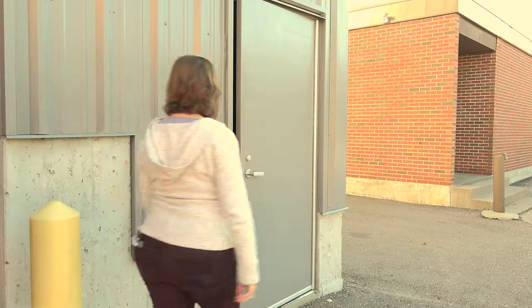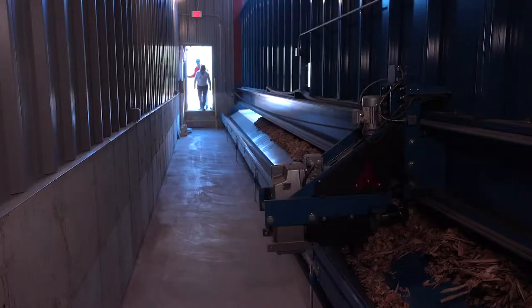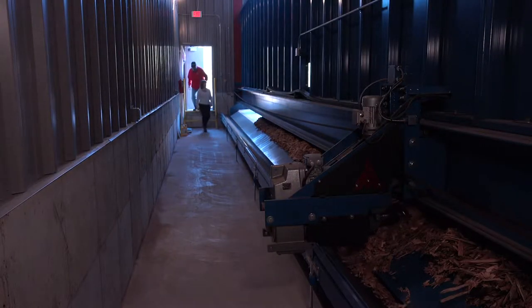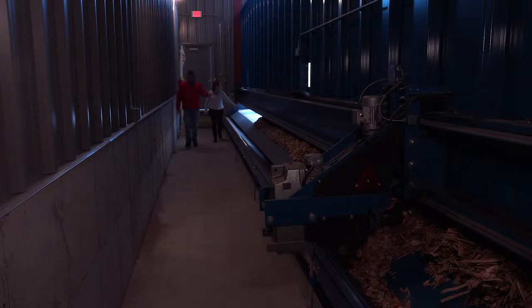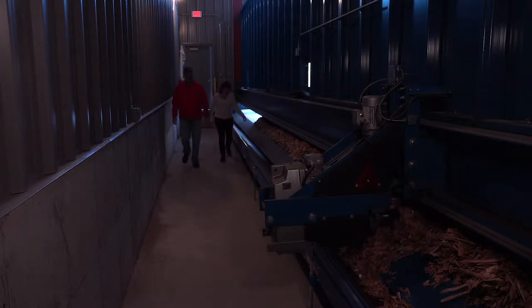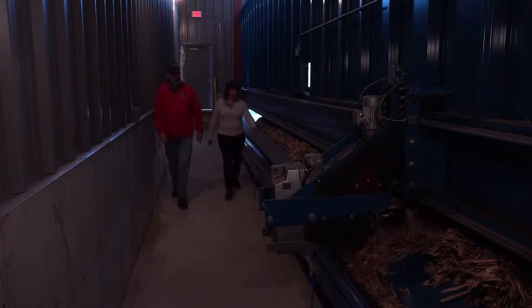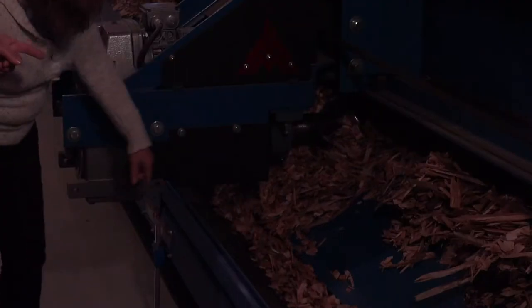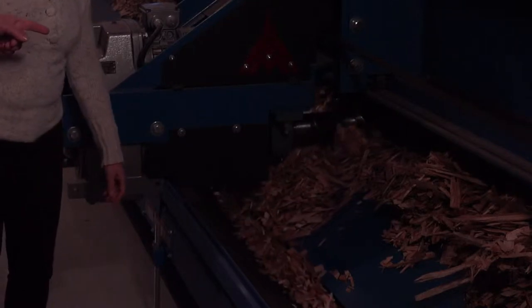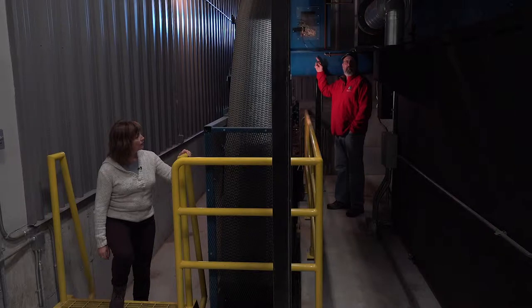Let's go to the other side of the wall and take a look at how that works. Here we are inside — we were just out there with all the chips. You can see some of them coming out from underneath the wall on these conveyors, moving into the meter box. And here's that auger we were talking about — it moves the chips out of the bin into the conveyor, and the chips come up the conveyor into this meter box up here.